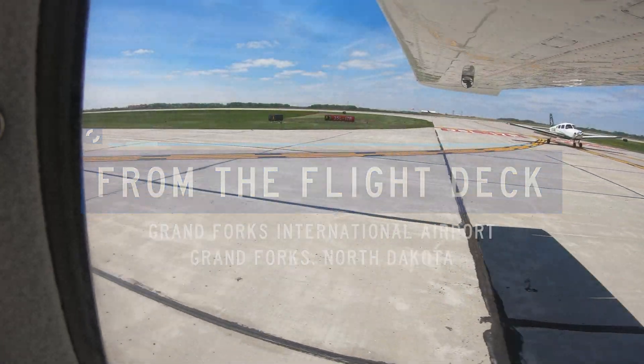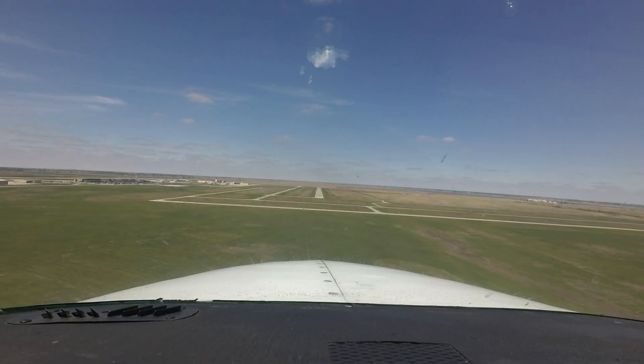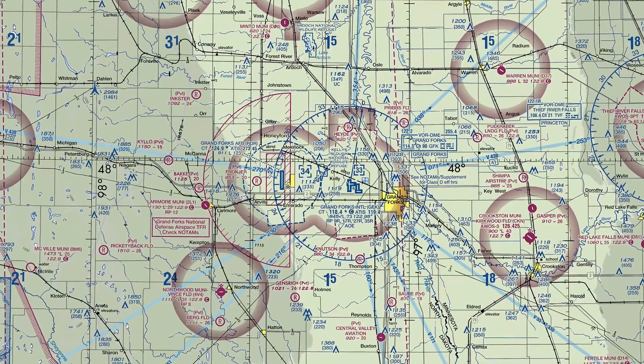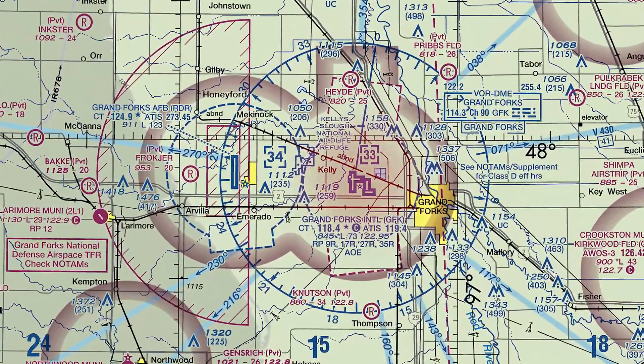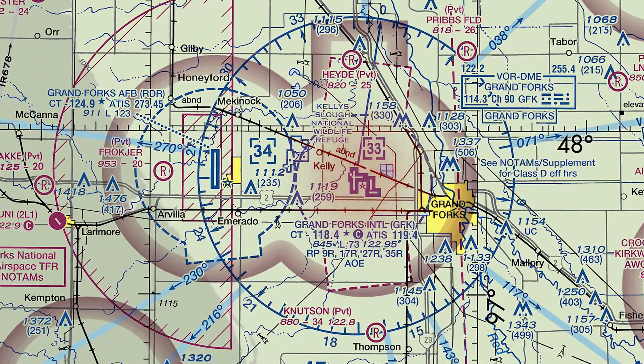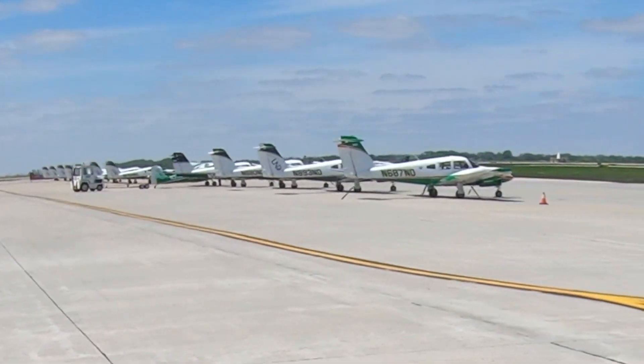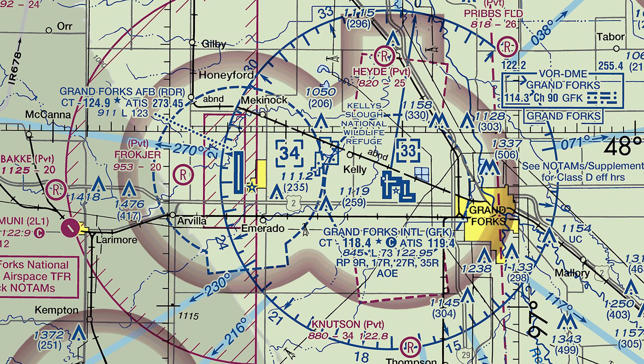Grand Forks International is a medium- to large-sized multi-use airport located 5 miles west of the city of Grand Forks, North Dakota. Grand Forks serves as the region's air transportation hub as well as being home to the University of North Dakota's nationally recognized flight training program. It has Class Delta airspace extending from the surface to 3,300 MSL.